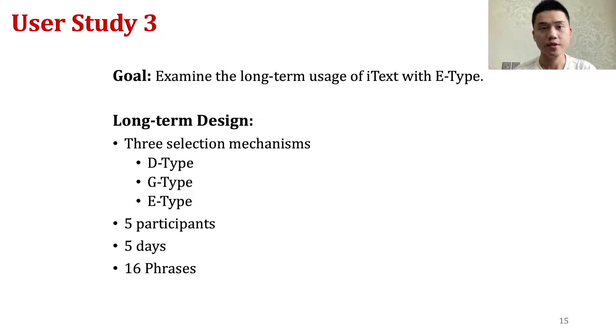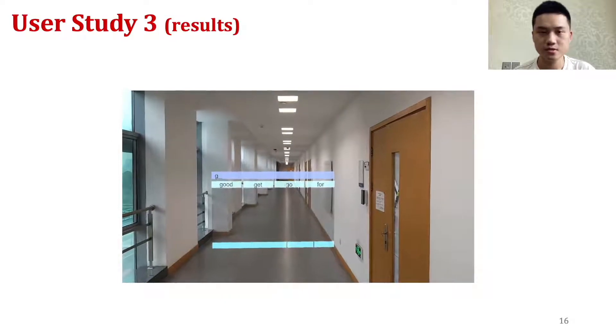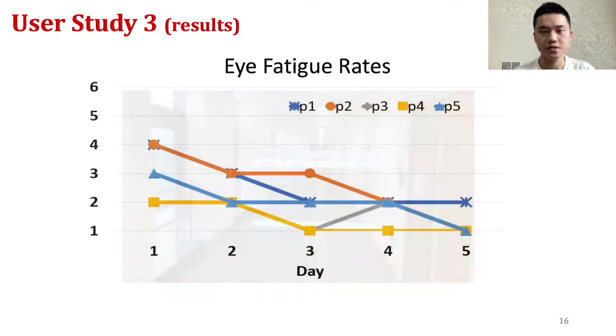To this end, we ran a third five-day study with E-type. Five participants completed 16 phrases each day and were asked to rate their eye fatigue. Participants achieved average text entry rates of 13.04 and 13.77 WPM on day 4 and day 5 respectively. Their eye fatigue decreased over the course of five days as they became more familiar with the blinking mechanism.